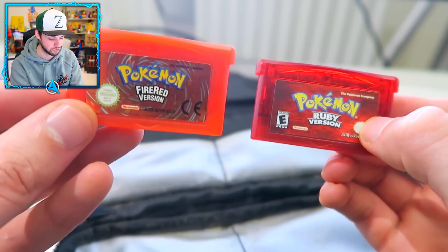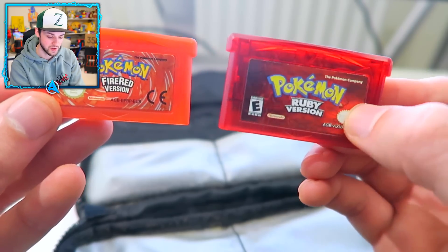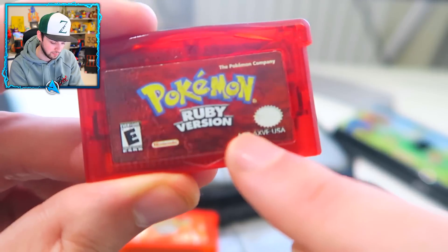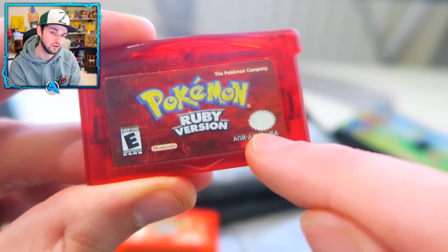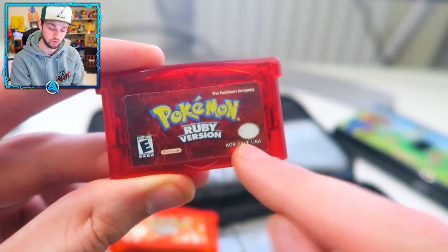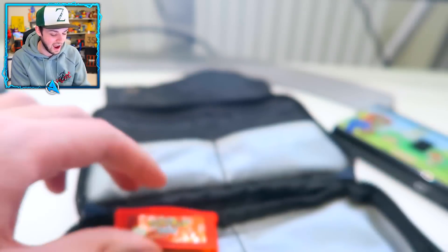But these bad boys - look at this! The old colored cartridges, ladies and gentlemen. This amazing translucent orange Fire Red cartridge, and this beautiful ruby-red Pokemon Ruby cartridge. We're gonna boot them both up now. Fun fact - it says USA on the bottom because I actually got this game before it came out in the rest of the world. I was in America when Pokemon Ruby launched, bought it in a game store, brought it back to the EU, and was playing it for weeks - maybe months - before it came out in the UK.